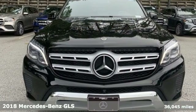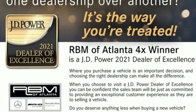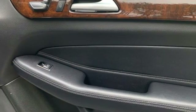A great vehicle is comprised of great features like these: twin-turbo V6 engine, four-wheel drive, streaming audio, memory exterior door mirror settings, and dual zone climate control.